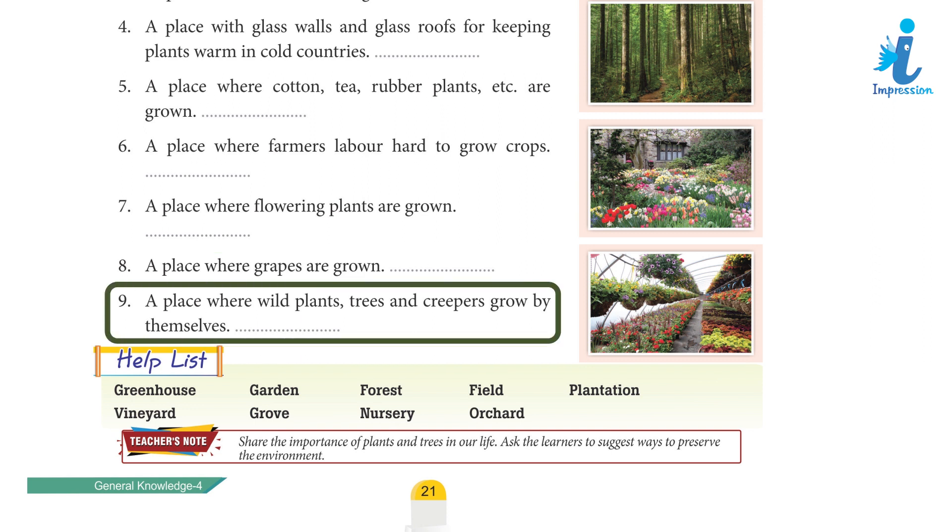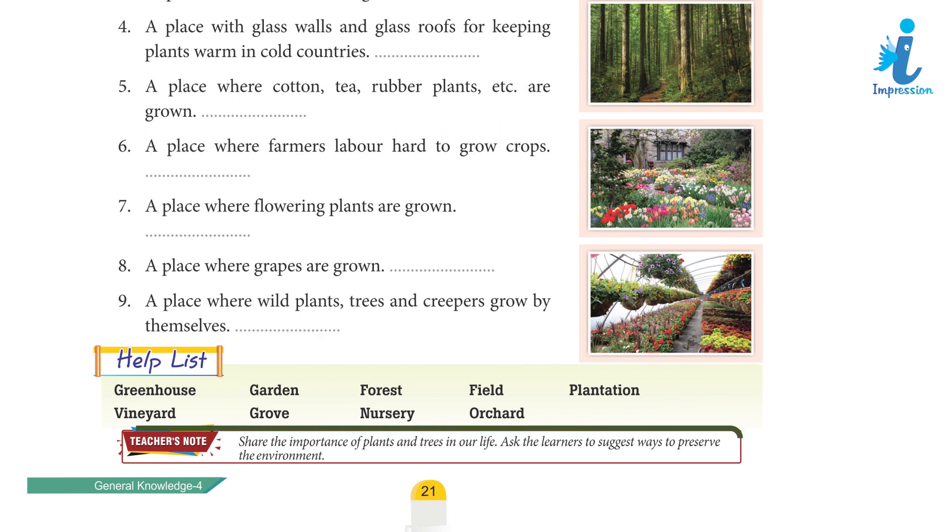9. A place where wild plants, trees, and creepers grow by themselves. Answer: Forests. Teacher's note: share the importance of plants and trees in our life.